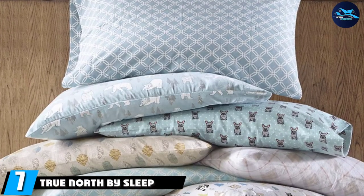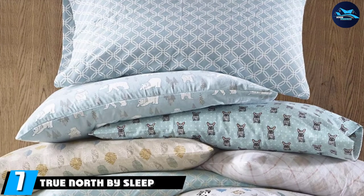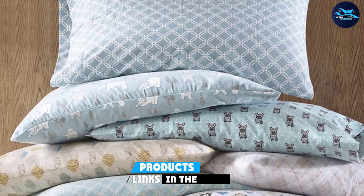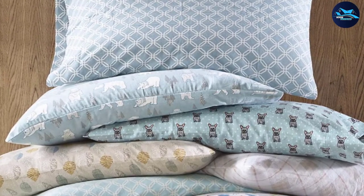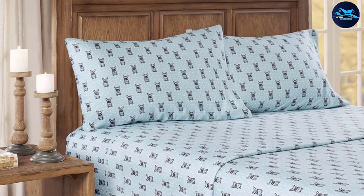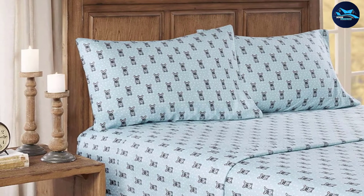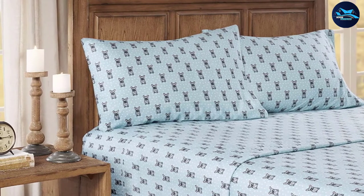Moving on to number seven, True North by Sleep Philosophy. This twin set would make a great addition to kids' rooms, coming in fun-friendly patterns like pups, woodland creatures, llamas, and owls. Budget-friendly flannel sheets aren't hard to find if you know where to look, and True North by Sleep Philosophy's flannel sheets are one of the best options out there.